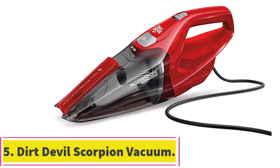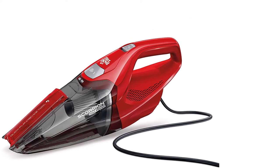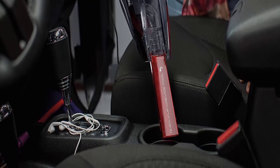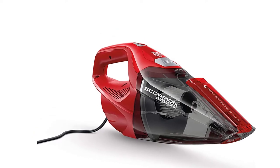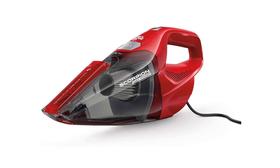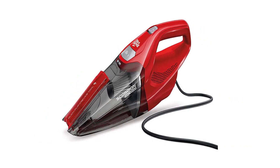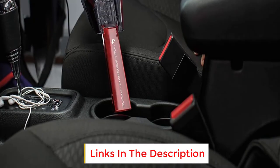At number 5: the Dirt Devil Scorpion Handheld Vacuum Cleaner. You are probably familiar with Dirt Devil, and its Scorpion Fast Flip Bagless Handheld Vacuum is a good option for car cleaning. It comes with a quick-flip crevice tool with a signature red finish to make cleaning tight spaces easier. The vacuum comes with a 16-foot power cord, an upholstery tool, a dusting brush, a sliding brush, and a 2.5-foot hose. A little heavier than the Dyson V7 Trigger, the Dirt Devil Scorpion weighs 3.75 pounds, yet it is substantially cheaper.